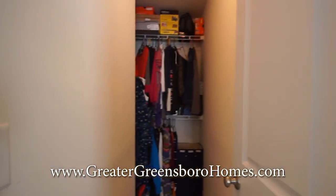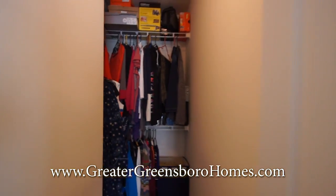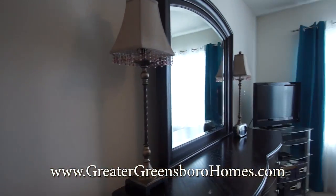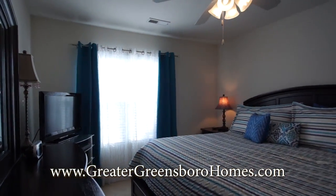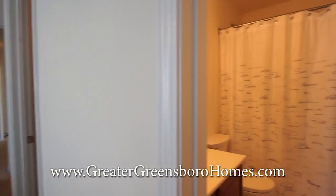It's got a terrific walk-in closet with lots of space. And here's the master bath.